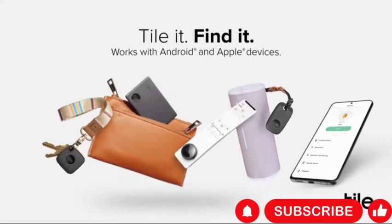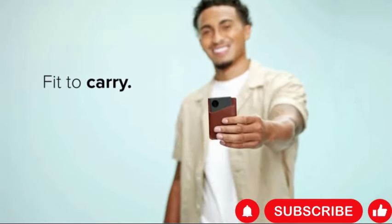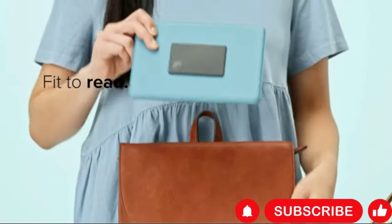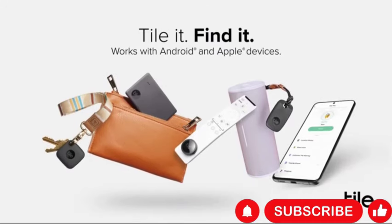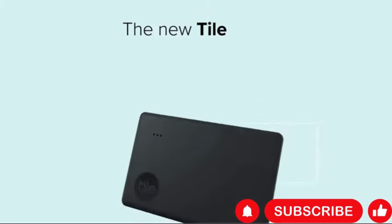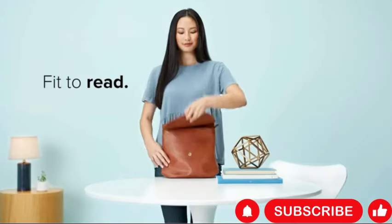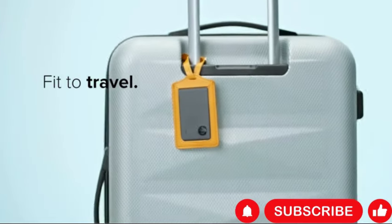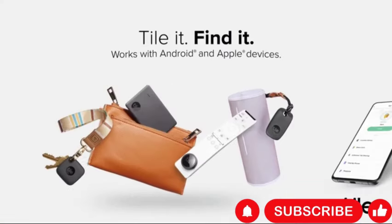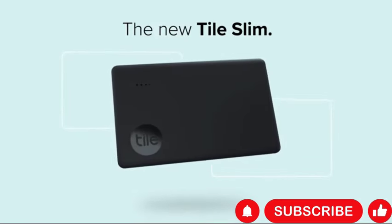Thanks to its water-resistant design, the Tile Slim withstands everyday spills and splashes, ensuring durability and reliability. Additionally, it doubles as a phone finder, allowing you to locate your misplaced phone even when it's on silent mode. Overall, the Tile Slim One Pack offers convenience and peace of mind with its slim profile, long-range tracking, and compatibility with the Tile app — an essential tool for anyone prone to misplacing their belongings.